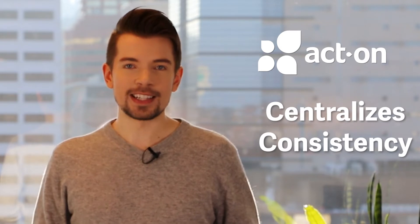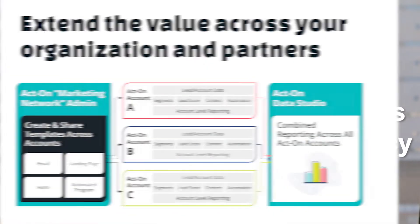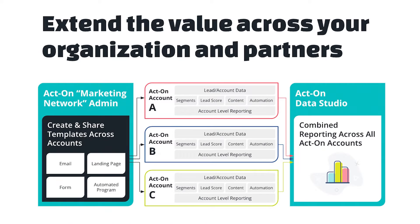This centralizes your efforts for consistency while allowing for flexibility of those child accounts. They can meet their own goals while using their own data and maybe even their own CRM. And at the same time, parents still have access to those child accounts to help support or execute their marketing activities.